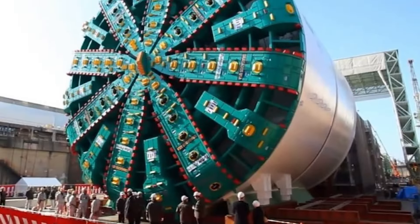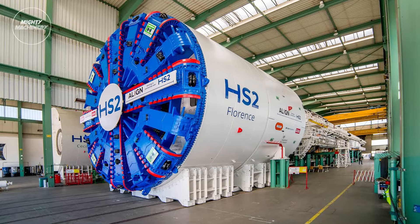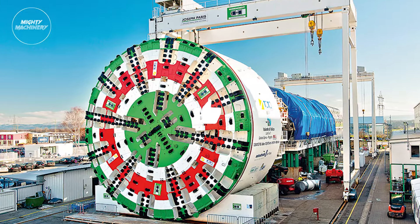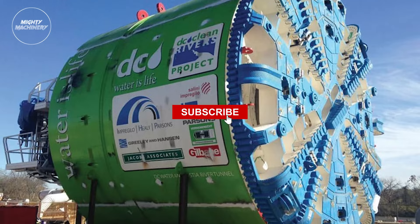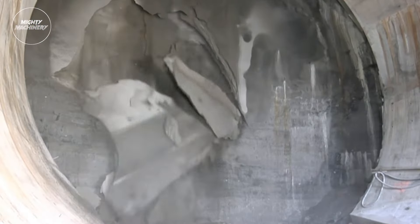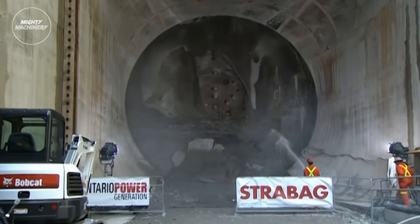And there you have it, folks — the top 10 tunnel boring machines that redefine the limits of what's possible beneath our feet. If you enjoyed this deep dive into engineering excellence, don't forget to hit that like button, share with your fellow enthusiasts, and subscribe to Mighty Machinery for more jaw-dropping content on the world's most incredible machines. Stay tuned, stay amazed, and until next time, keep the fascination alive!